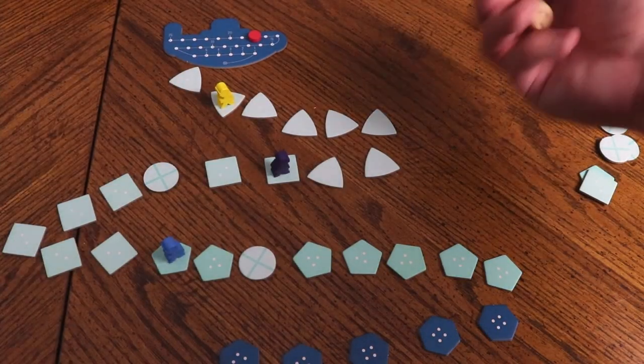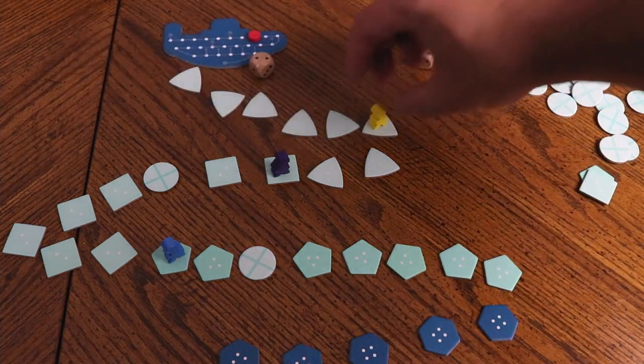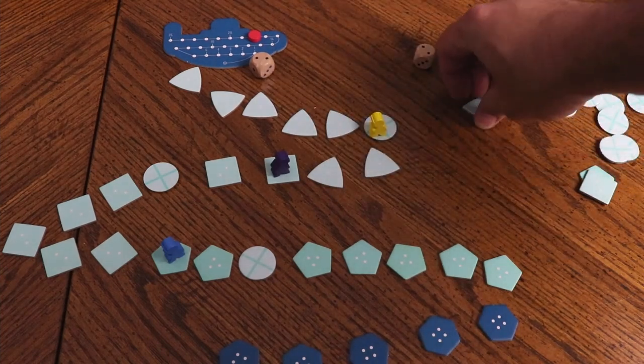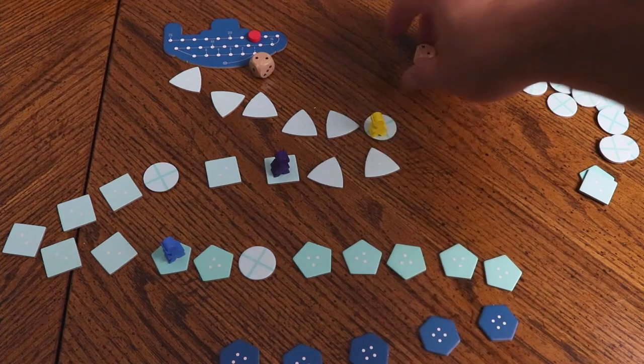If you're feeling particularly cutthroat, Deep Sea Adventure is one I'd recommend — and particularly for camping, because look at how small it is. It's a small box game that packs a big punch. In the game, you are divers that share an oxygen source, competing to see who can dive the furthest down to pick up treasure. But the more treasure you pick up, the slower it takes you to get back up to the submarine and the more oxygen you use. You're weighing how far you want to push it versus how reliable your opponents' greed is — because their greed will get them in trouble, but it'll also get you in trouble if you can't read it correctly.